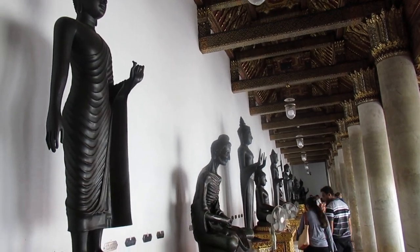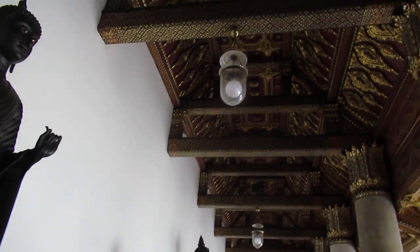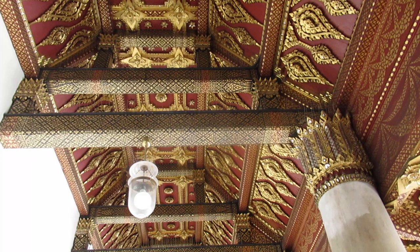All in black. And look at the ceiling — beautiful, beautiful decoration, black and gold.